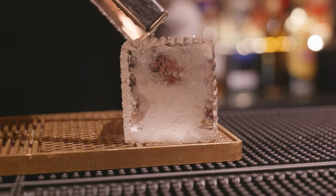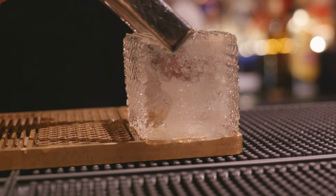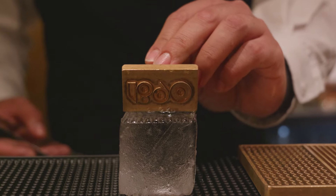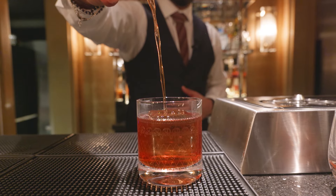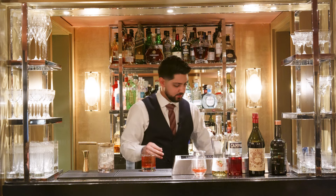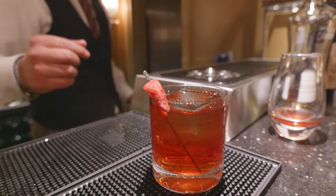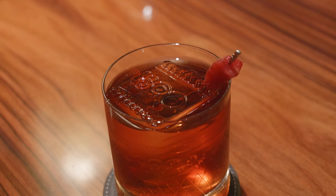For the ice block — the reason we use this at Restaurant 1819 is to help with the chilling of the cocktail and to prevent any over-exaggerated dilution, which normal ice will do. And to finish off, we shall be adding our garnish, which is the infused strawberry. So this is the Queen of Divas Negroni. Please enjoy.